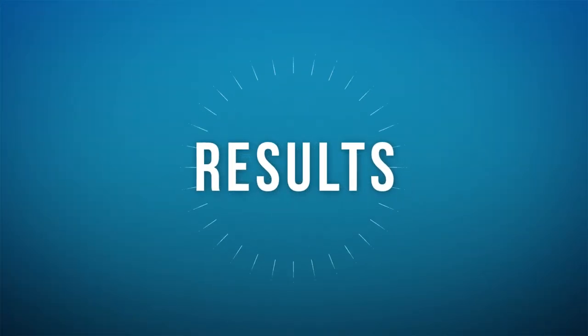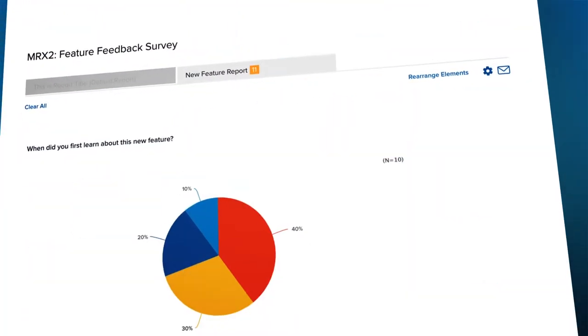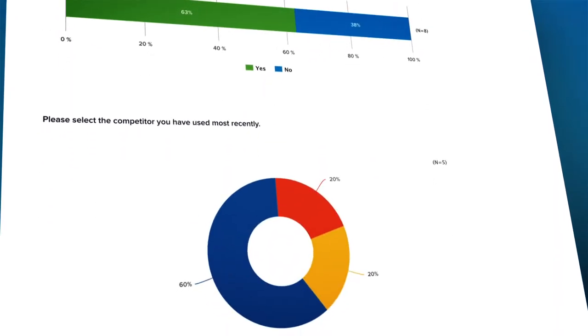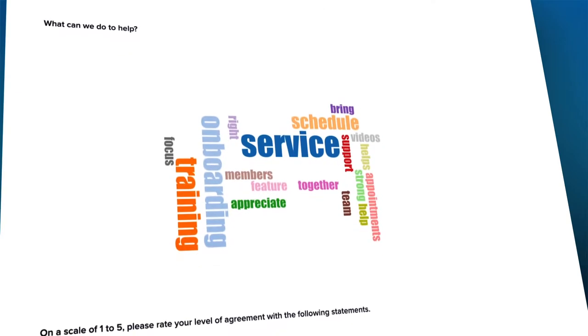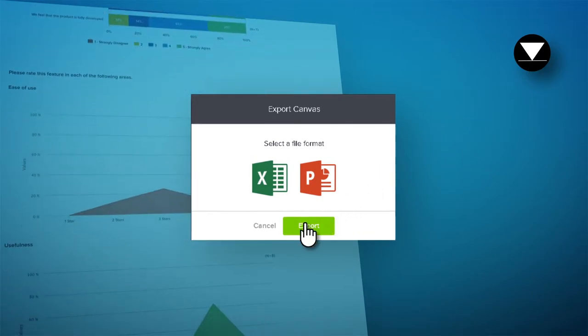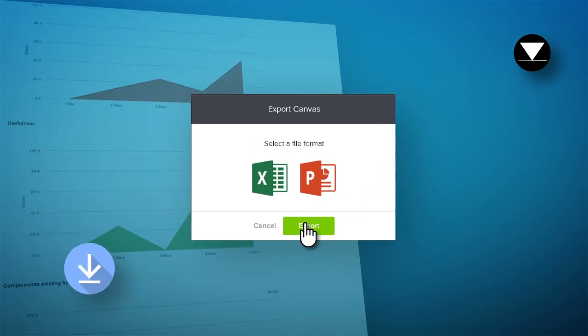SoGo Survey's powerful reporting suite lets you segment, compare, and analyze your results to make the most of every response. Maybe you find out everyone loves the new feature, but recommends a minor change — good to know. Share real-time results with key team members, then get presentation-ready reports to go.